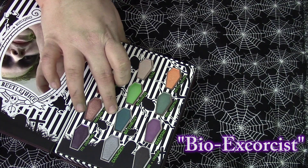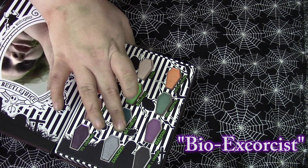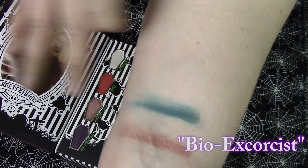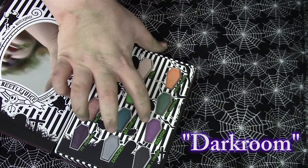Next we're going to go in with this kind of greenish darker blue in Bio Exorcist. On the skin it is more of a tealish blue, but it is a beautiful shade.